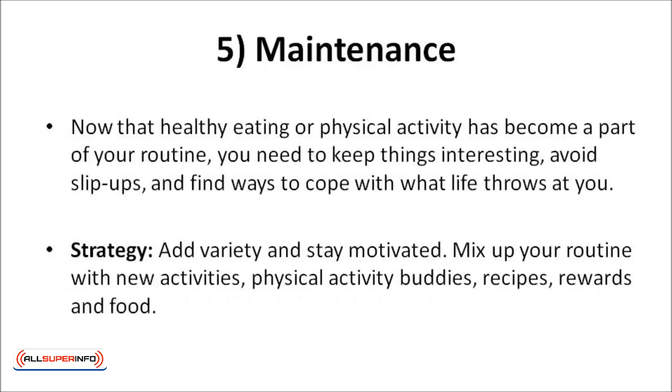Maintenance: now that healthy eating and physical activity has become part of your routine, you need to keep things interesting. Avoid slip-ups and find ways to cope with what life throws at you. A good strategy: add variety and stay motivated. Mix up your routine with new activities, physical activity buddies, recipes, rewards, and food.